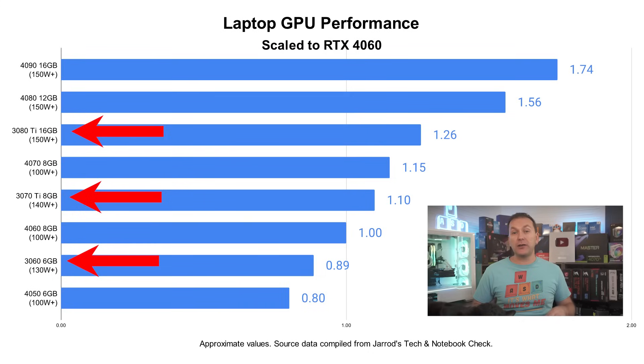I've also included the RTX 3000 series GPUs if you find an older model on clearance, and the RTX 4050 and RTX 3060 for the ultra-budget crowd as well. Note that this kind of testing has a lot of variation, so take these numbers as a general guideline rather than exact measurements.